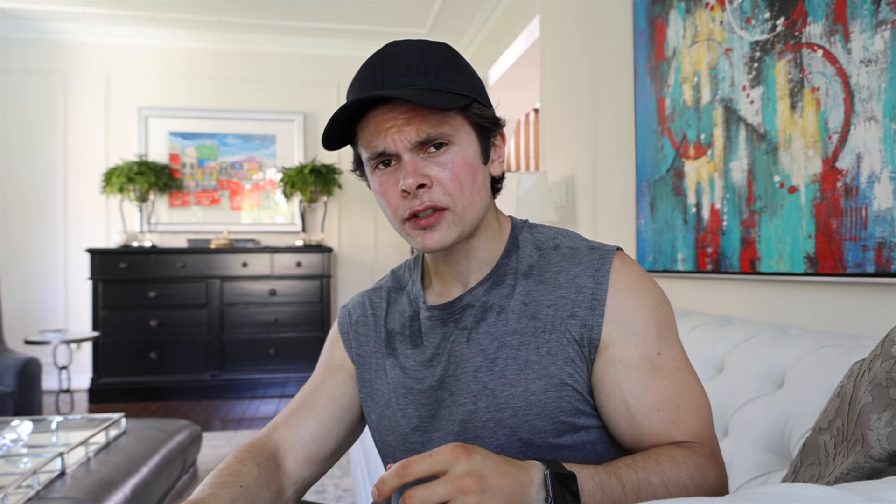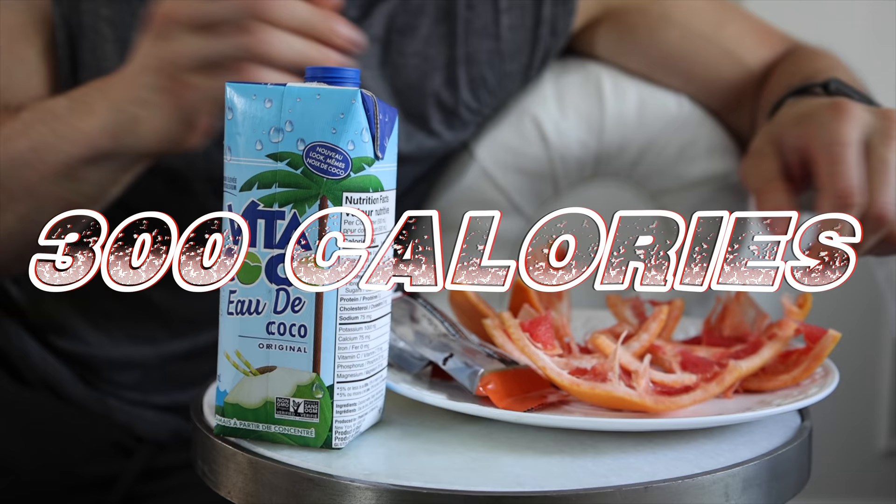The coconut water goes down really well with the granola bar. Now on to the grapefruit — does this not look like the most satisfying grapefruit? Look how nice and red this thing is. I forgot to mention why you should have grapefruit after training — it's because it's rich in vitamin C and helps bring your cortisol levels back down after an intense workout. Oh, that's good — so juicy.